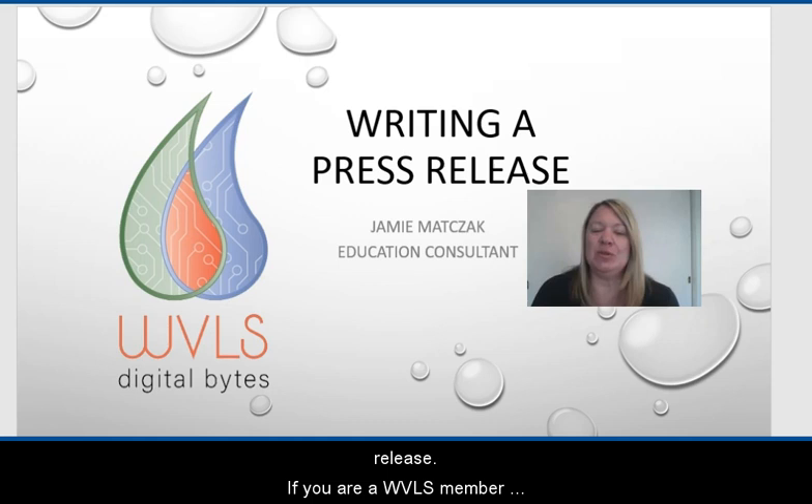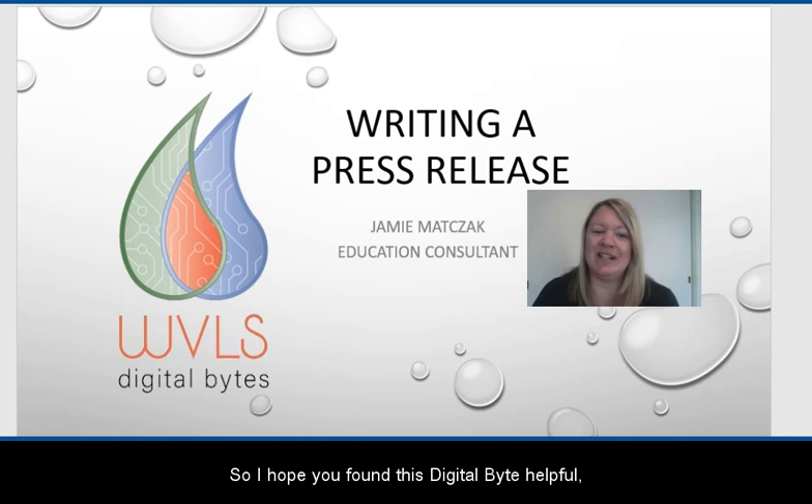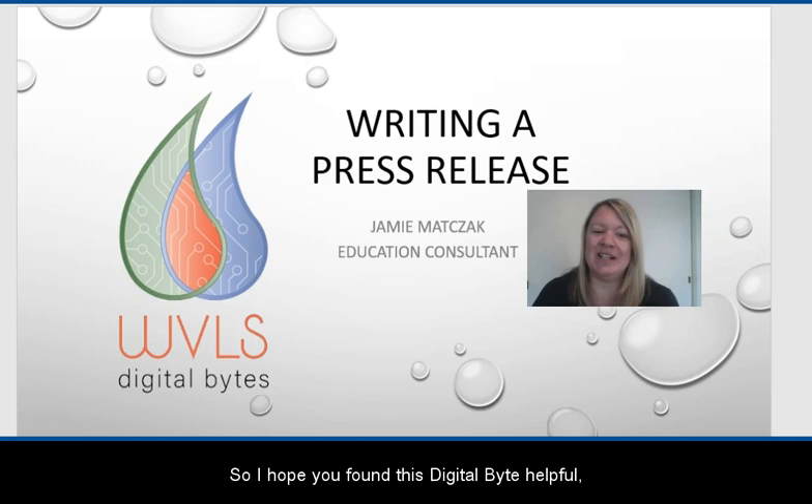So that is it on this Digital Byte on writing a press release. If you are a WVLS member library and need help formatting a release or would like me to look at one that you've created, please let me know — email that to me. I am happy to help you do that at any time. I hope you found this Digital Byte helpful and I hope you have a great rest of your day. So long.